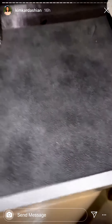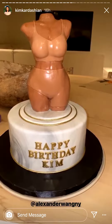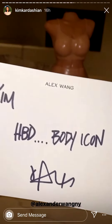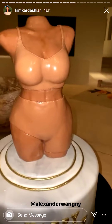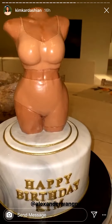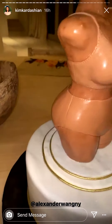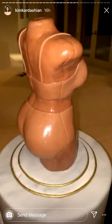Do you think this is your say? Alex Wang sent me a Kim body in some Skims — the one-legged Skims for my birthday cake. Who wants to eat this? Me.